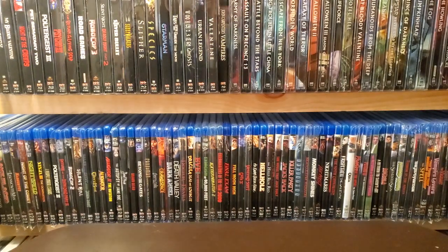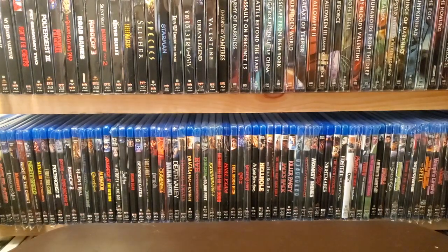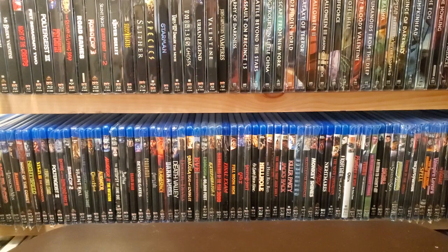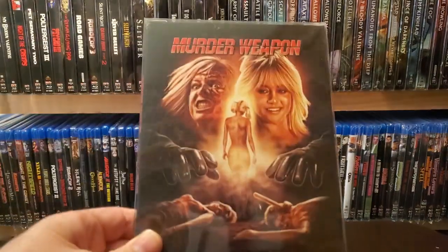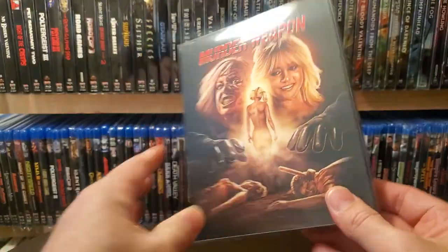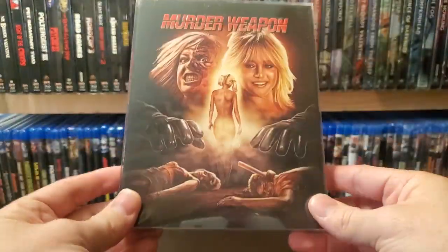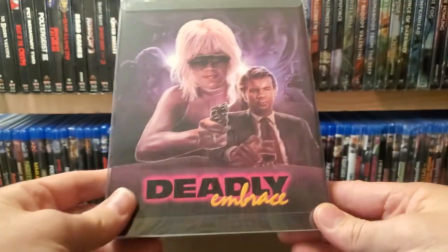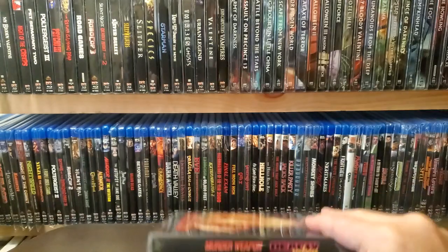Man, this is tiring pulling all these from the shelves — thank you for sticking around, we're almost at the 40-minute mark. I told you this is a big collection. My Severin collection video will probably take 10 minutes if not less. Next one up: Murder Weapon — it's a double feature. Murder Weapon, which is garbage but is Linnea Quigley, and we all love her. And Deadly Embrace — I've not watched that one yet.